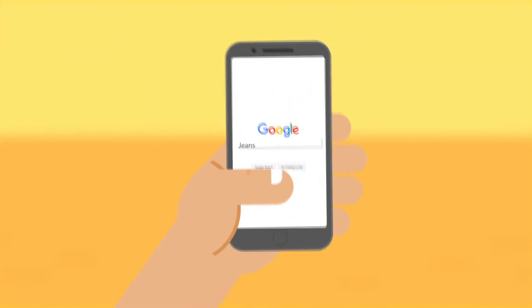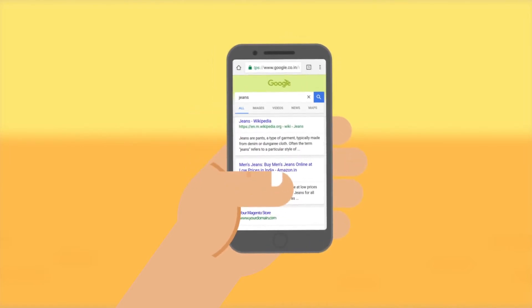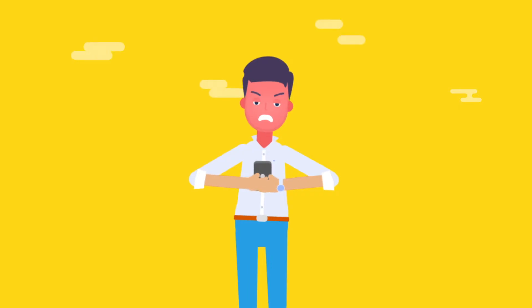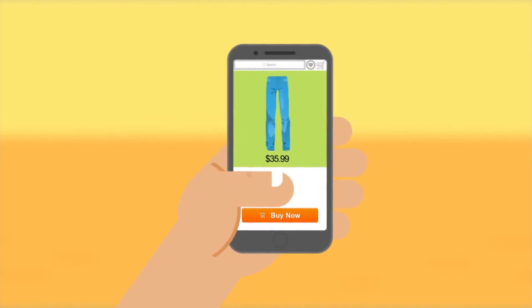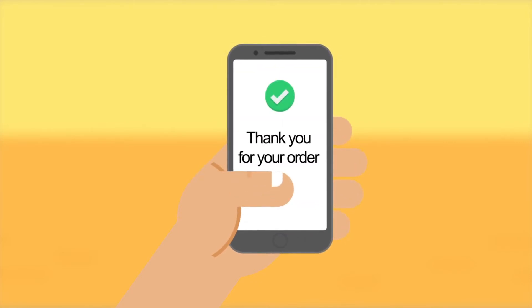Like most shoppers, Paul uses Google to search for products on his mobile phone. That's exactly how he finds your Magento store. The problem? Your mobile website is so slow. So Paul, and many other potential customers, bounce away from your web store and do their shopping on one of your competitors' websites instead, costing you a new client and profits.